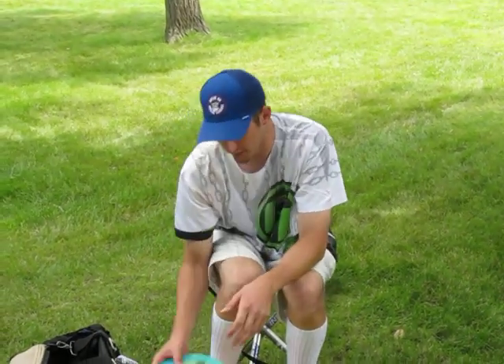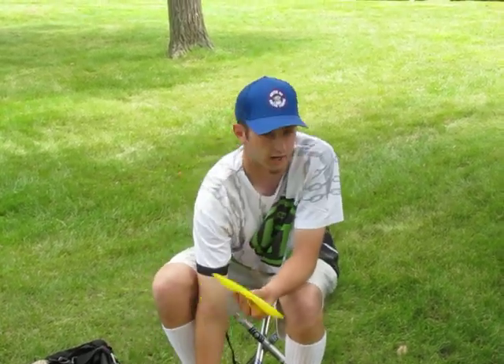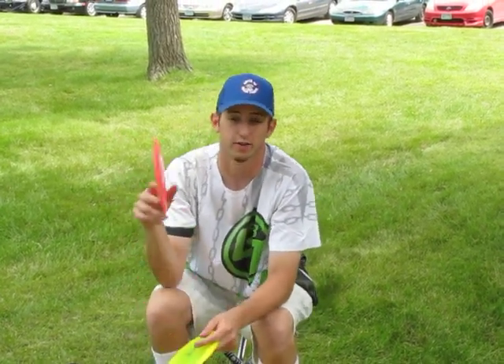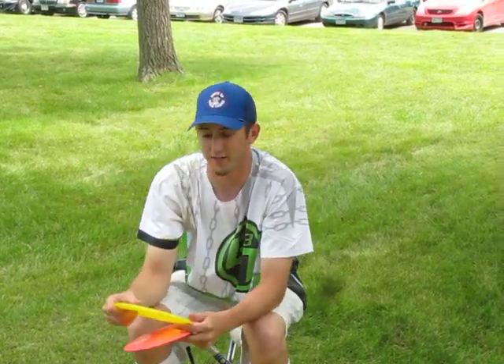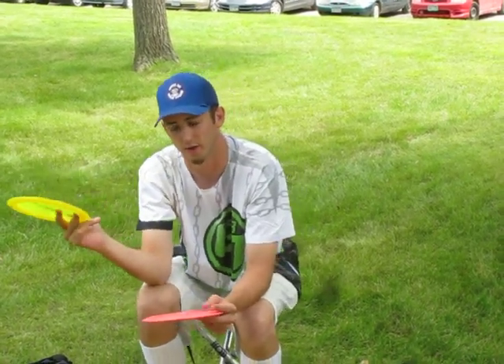And then I got a Champion Boss — brand new from the Cedar Creek Open. Super stable, big spike hyzers. I always carry two Forces: one Z, one ESP. The ESP one I like for forehands, and I also use it for thumbers — got me my first thumber ace this weekend on hole six at Millstream. And then the Z for nice headwind drives, or sometimes I'll flick that one too if I want a little bit more stability.